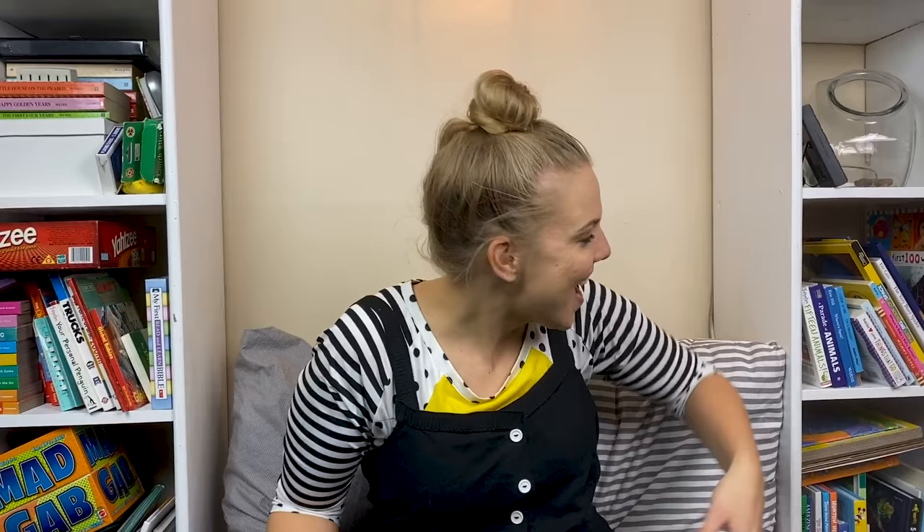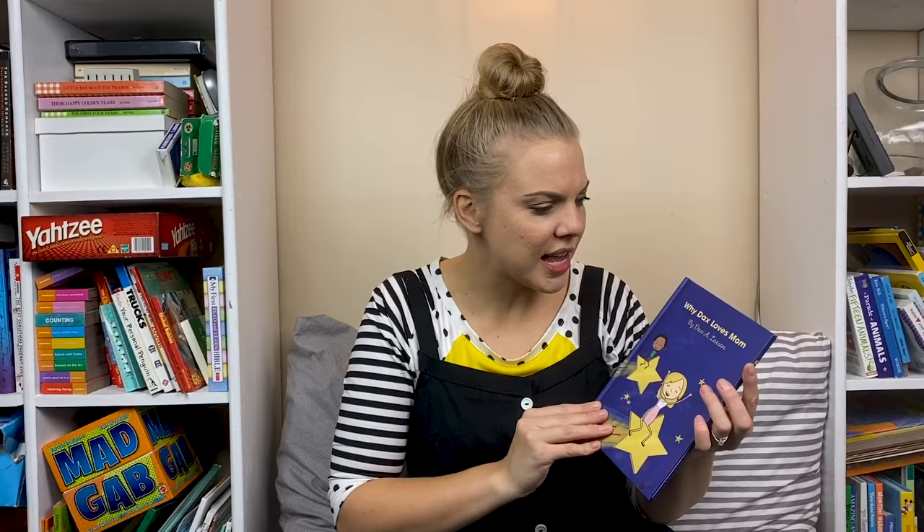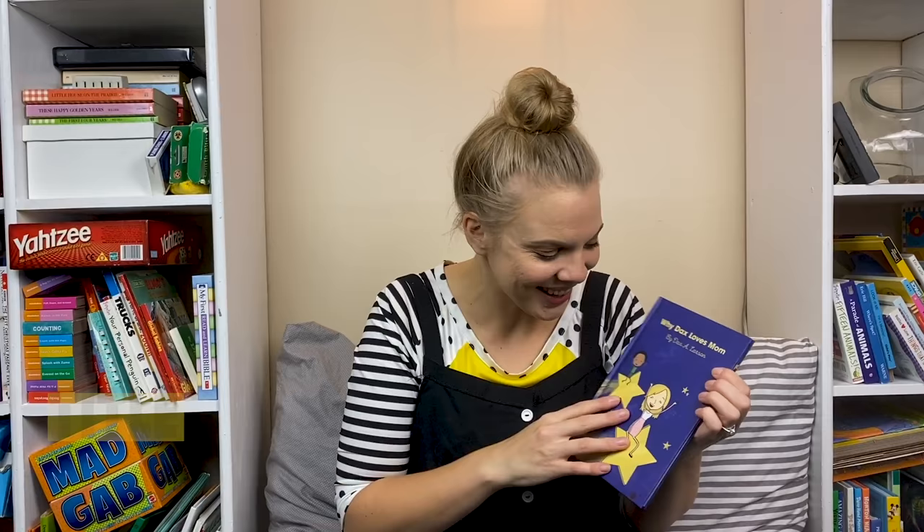We're in the library because I thought if we're gonna write a story and make a book, we should probably see all the parts of a book, right? Let's look at this one. This is a book that Dax made for me. First, I noticed that there's a cover to the book. The cover has some cool stuff on it. It has the title of the book — this one's called Why Dax Loves Mom. It also says By Dax A. Larson — he's the author of the book.